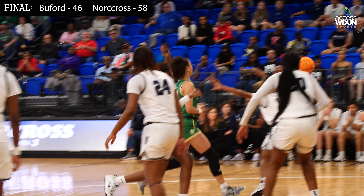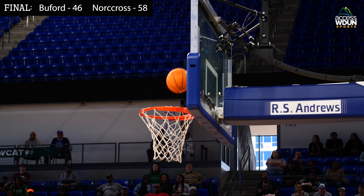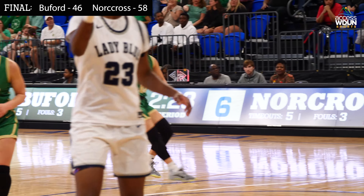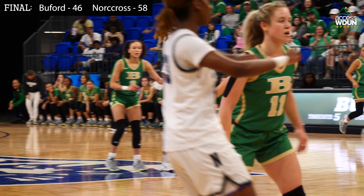Ava Grace Watson crosses over on the outside and kicks it out to Betty Wynn in the corner — three, and it's good. Ava Grace Watson sucked the defense in with the crossover, and Betty Wynn finishes it off with a three. It's 11 to six Buford.